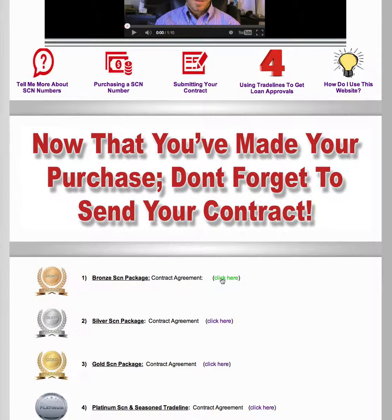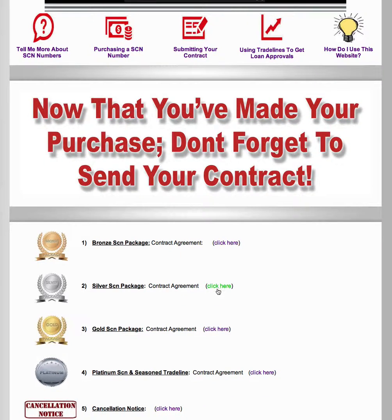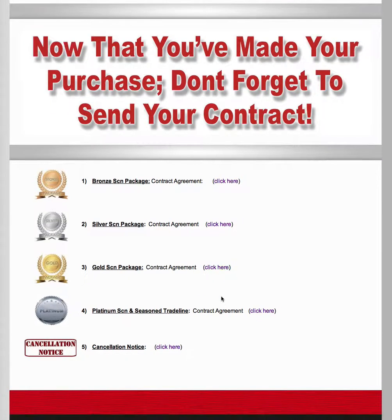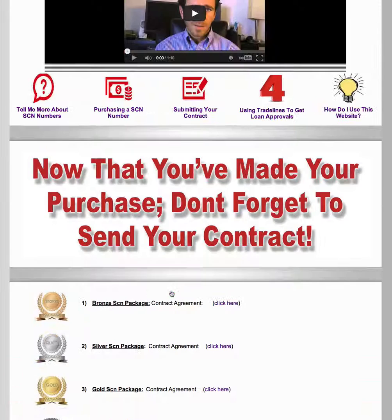If you purchase a bronze package, you select the bronze level contract agreement. Silver package — you select the silver level contract agreement. Gold SCN package — you select the gold level SCN package. If you're purchasing trade lines after you've gotten your SCN, you select the seasoned trade line platinum level contract agreement. If you need to cancel, we have a cancellation agreement right here.